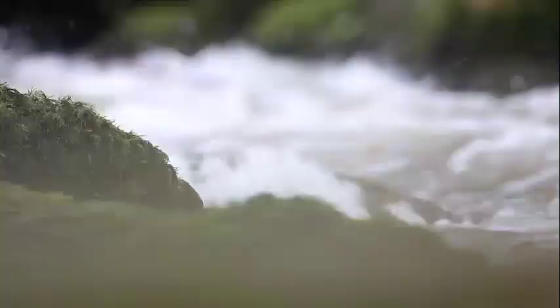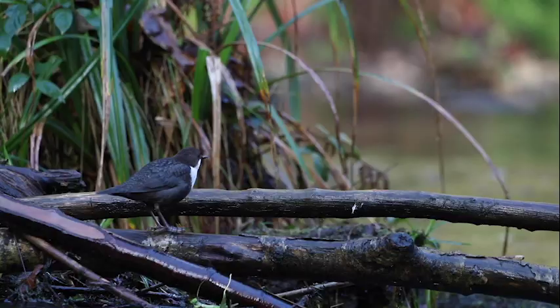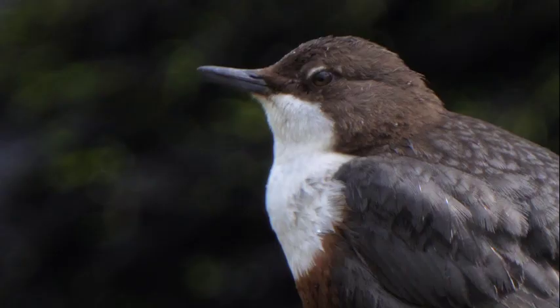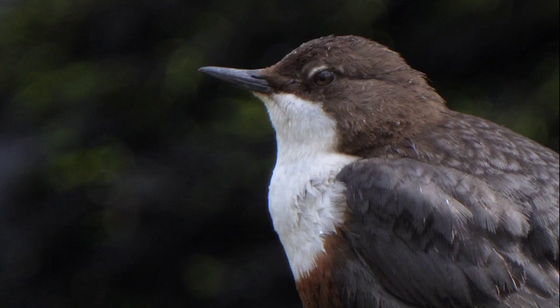Whilst a rushing river may not seem like the best hunting grounds for a small songbird, the dipper is well equipped. A set of strong toes and sharp claws help keep her footing against the flow, and a specially adapted membrane on her eyelids helps her see underwater.